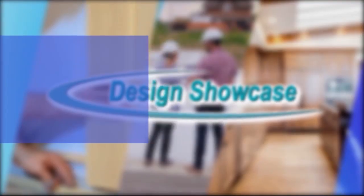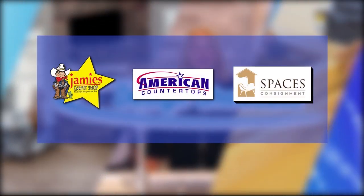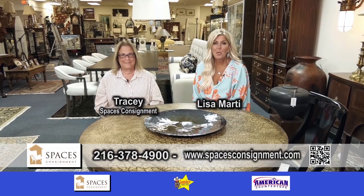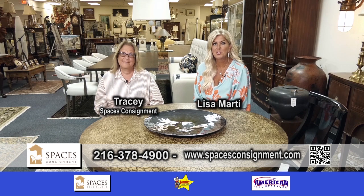Design Showcase is brought to you by these fine sponsors. Welcome to Design Showcase — today we are at Spaces, talking with Tracy.